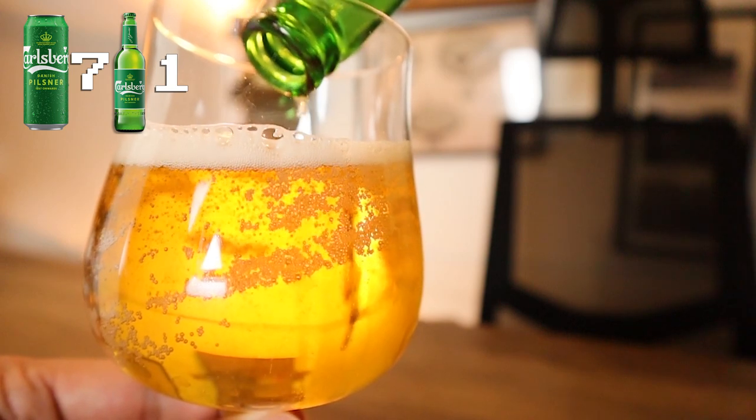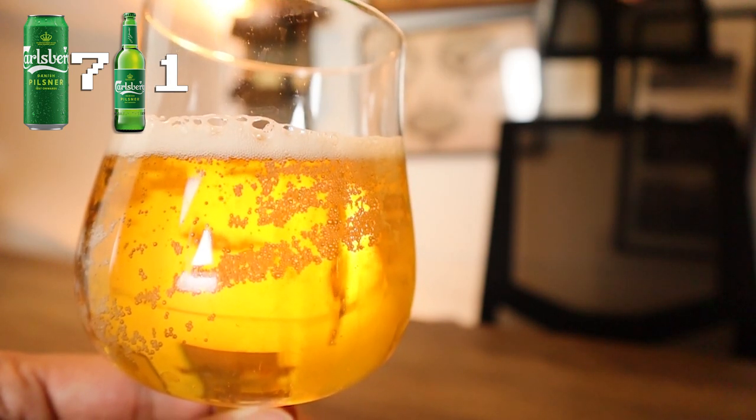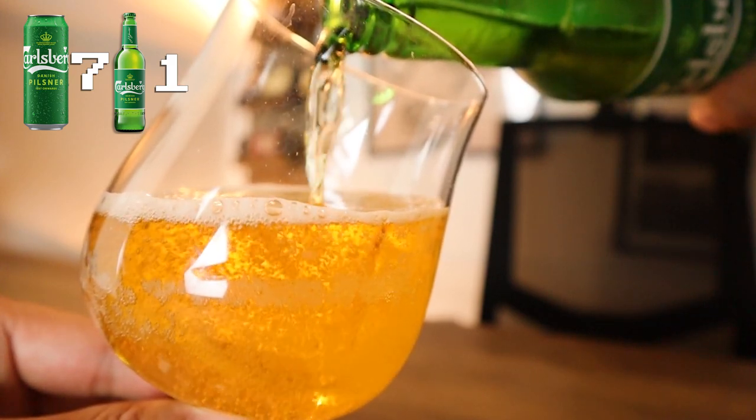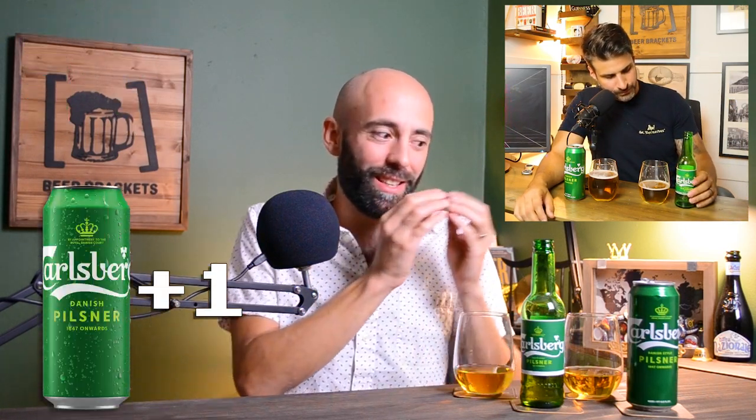The bottle only got one point out of this entire comparison. As an overall beer experience, what do you think is superior? What sets these two experiences apart for me is the way the hops are showing. It's a simple but very effective beer, and in the can version the hops are shining a little bit more, while in the bottle the balance tips a little too far towards the maltiness. That's what makes the can the winner for me.